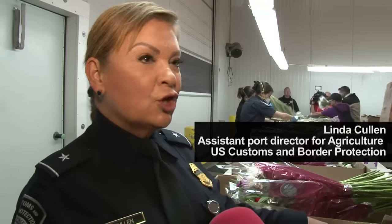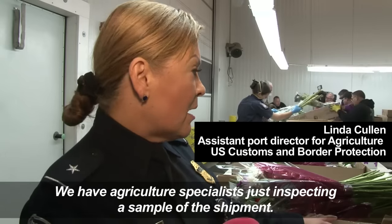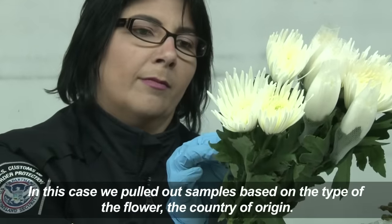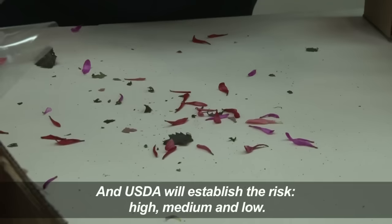We have agricultural specialists just inspecting a sample of the shipment. In this case, we pull out samples based on the type of the flower, the country of origin, and USDA will establish the risk: high, medium, and low.